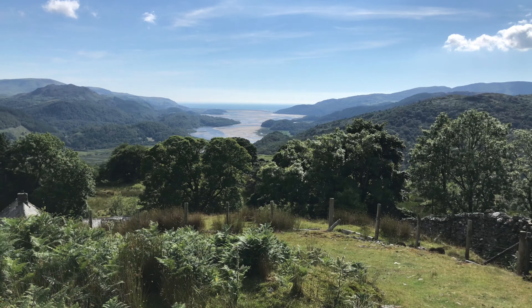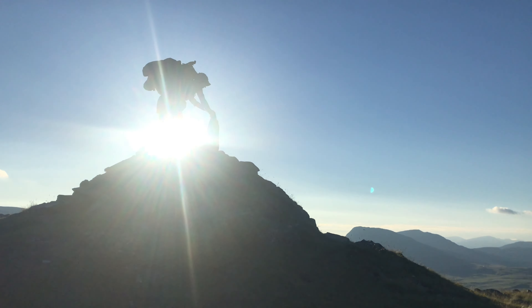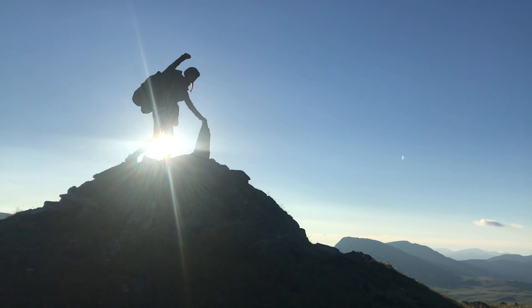Coming in at number five is our wild camp at the top of Egan in Snowdonia, just last month whilst hiking the Snowdonia Way mountain route. We had passed some incredible views on the way to the top and finally reached the summit just as the sun began to set — the perfect end to a fantastic day on the trail. We literally hadn't seen another person since we started climbing and had the entire mountain to ourselves.